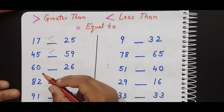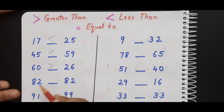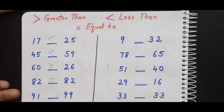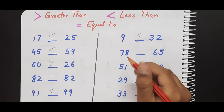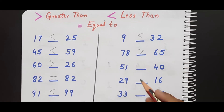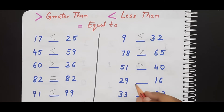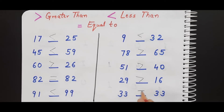60 is greater than 26. 42 is equal to 42 — very good, we'll give it the equal to sign. 91 is less than 99. 9 is less than 32. 78 is greater than 65. 51 is greater than 40. 29 is greater than 16. Very good. And 33 is equal to 33. Very good — good job!